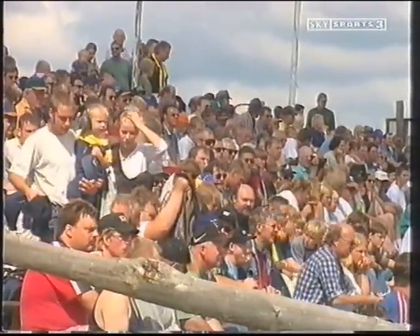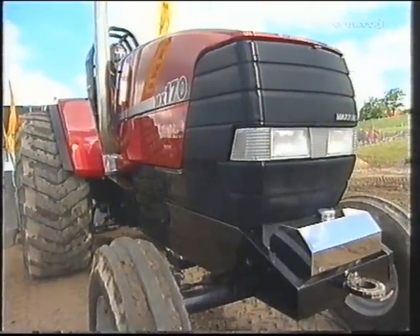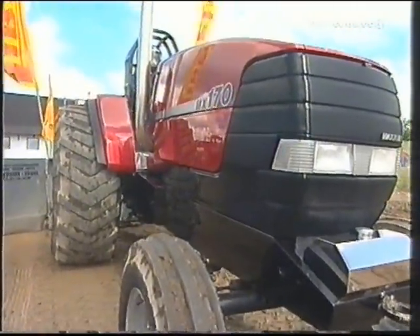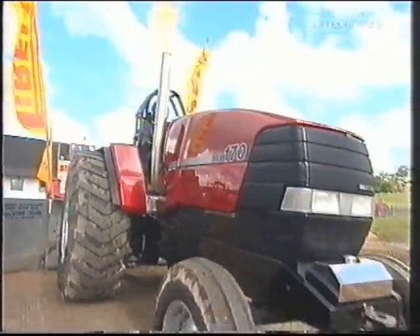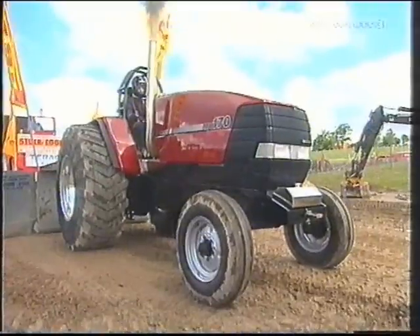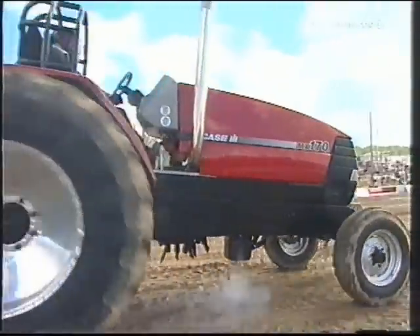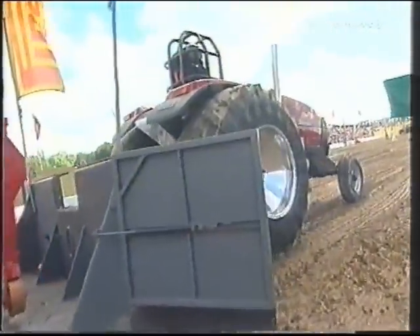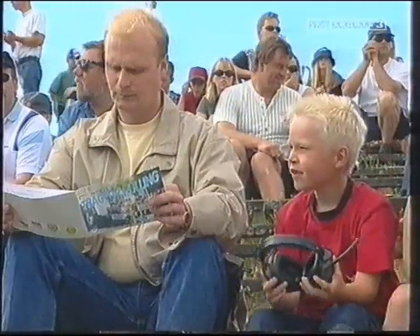The 10 teams in this event: four from Denmark, three from Finland, and one each from Great Britain, Norway and Poland. This is the next — Bukka Bruiser from Denmark, a Case International with Jakob Jensen behind the wheel. Jakob is in trouble, not able to get going, and he is out of the competition. 9.42 the distance for Bukka Bruiser.